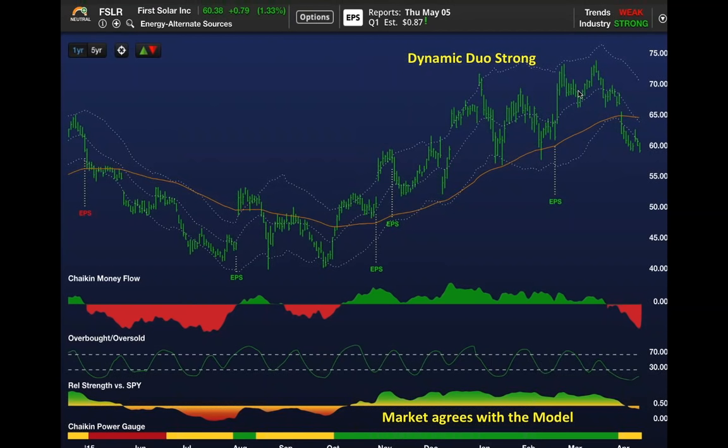It's underperforming the market. Institutions are selling the stock, although it appears to have found a home around $60. So you had a nice ride from $50 to $72. At some point, as I said last week, you've got to use rallies to take your profits and protect your capital.